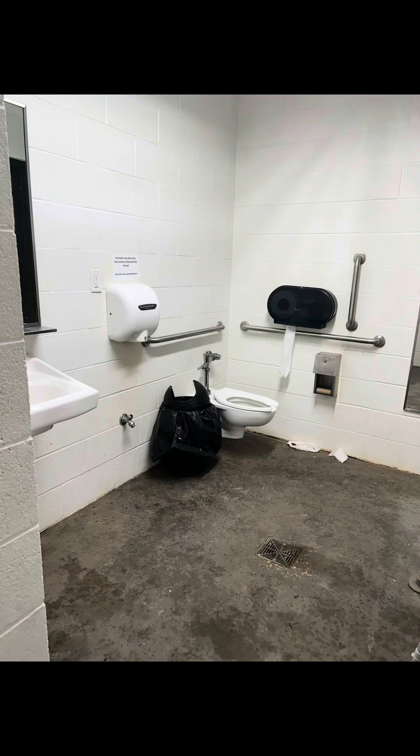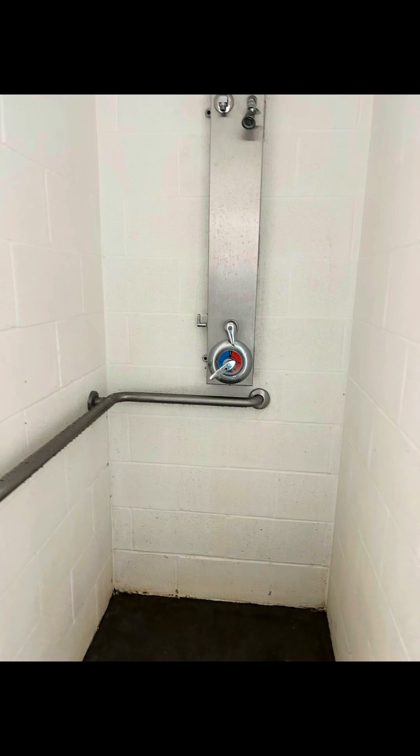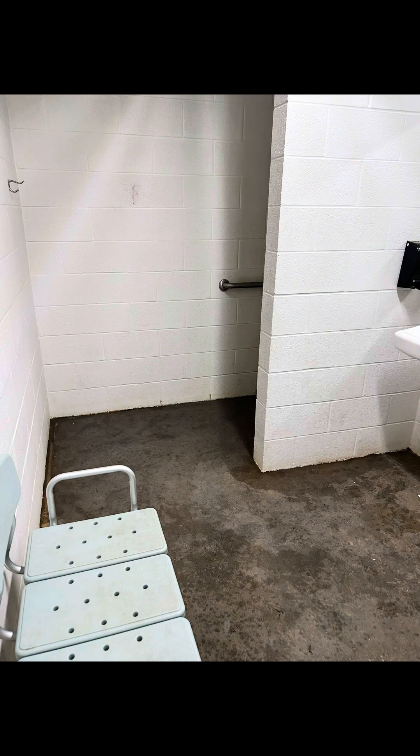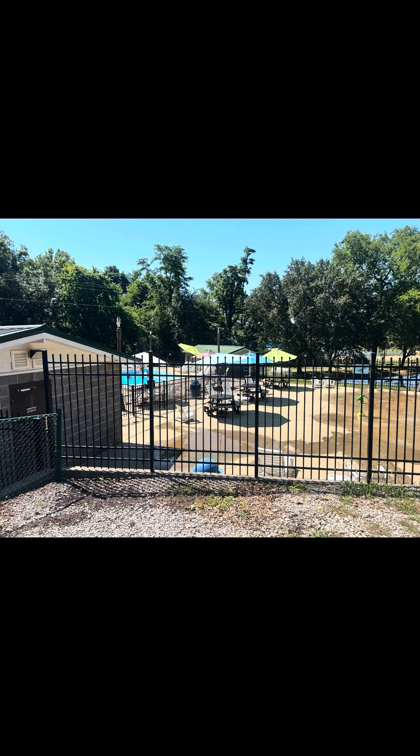The bathrooms were decently clean. They are individual bathrooms, so you have your own shower, sink, and toilet. The shower kind of flooded the complete bathroom, but other than that they were decent.